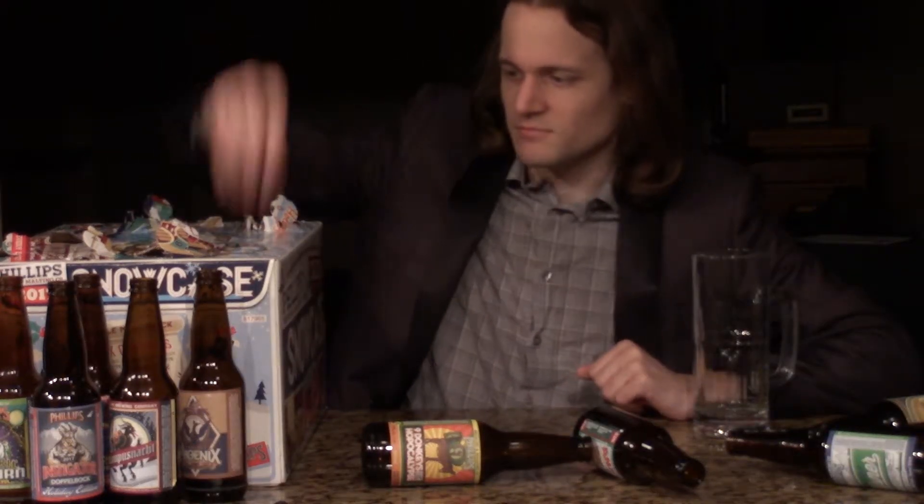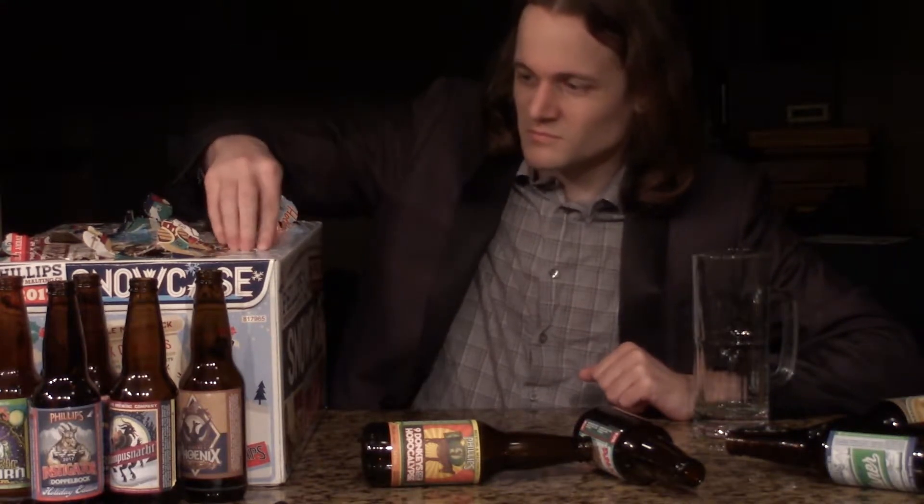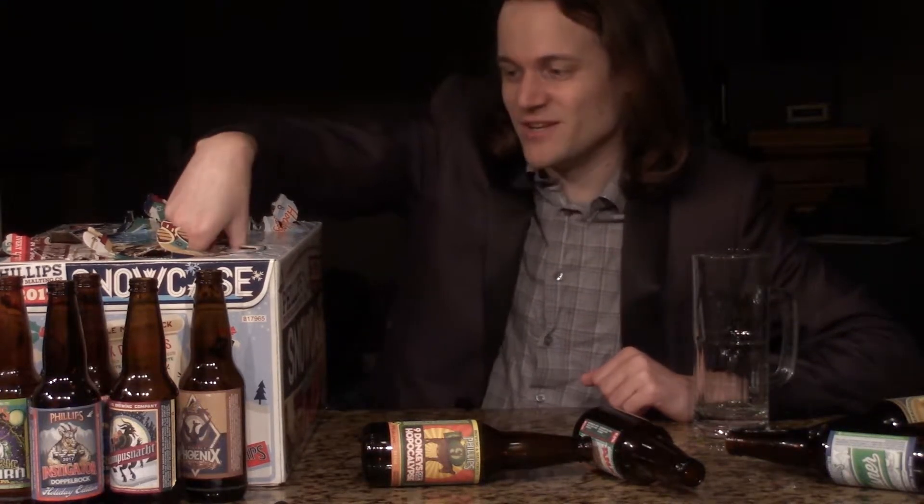Oh, there it is. I'll never get it right. There's always one section that's just really on there tight and you just can't punch through it, or even begin to try.